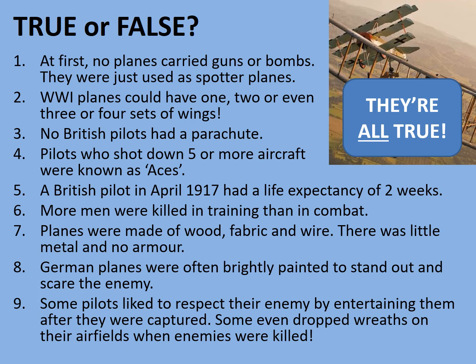German planes were indeed often brightly painted to stand out and scare the enemy. It was also important to the Germans to identify specific squadrons by their markings and even specific pilots — take for example the famous Red Baron, Manfred Freiherr von Richthofen, who scored 80 victories in the First World War and was the highest scoring ace. He was famous for having all red painted aircraft. Lastly, although the chivalrous treatment of enemies was true, it did decline as the war went on — a certain war weariness and hardness towards the enemy developed as the war got more brutal.